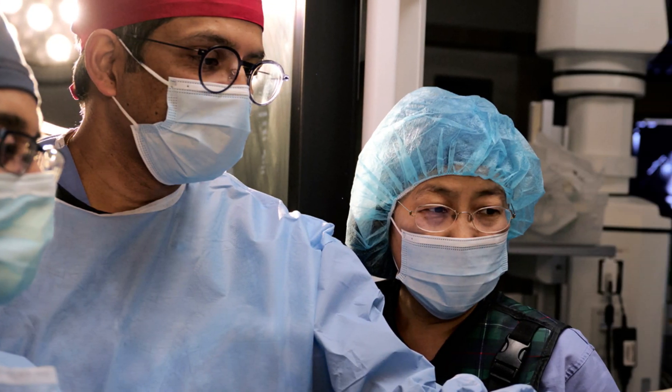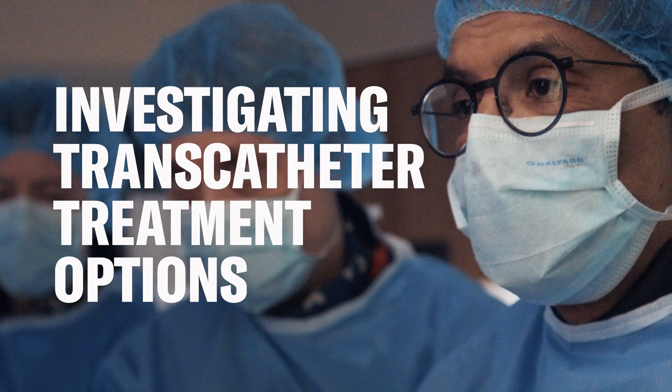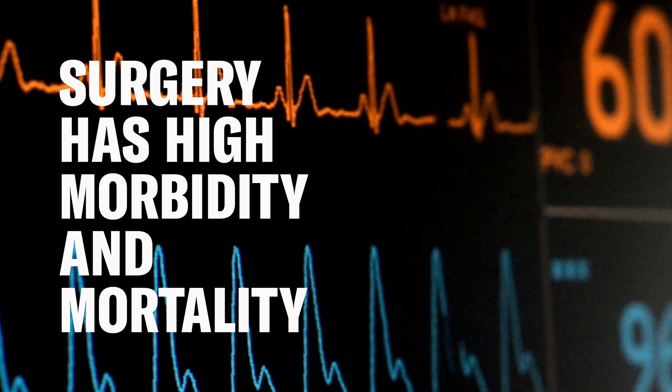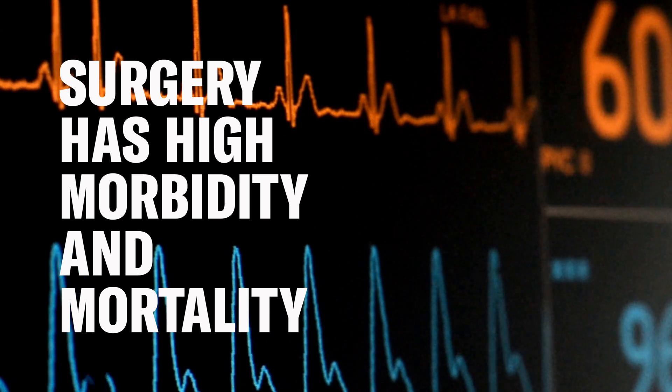One of our major focuses here over the last decade has been investigating transcatheter treatment options for tricuspid regurgitation. For many patients, medical therapy is ineffective and surgery has a high morbidity and mortality. So that's why there's an unmet need and we've been looking for other solutions that will benefit these patients.